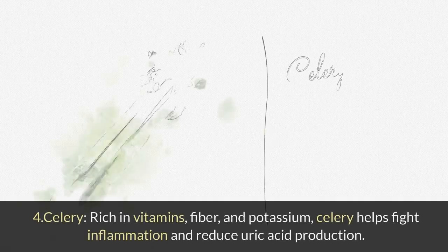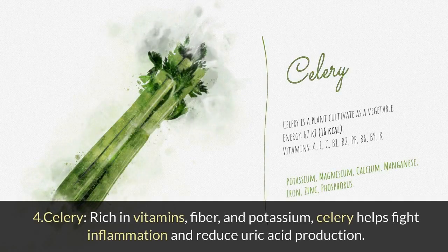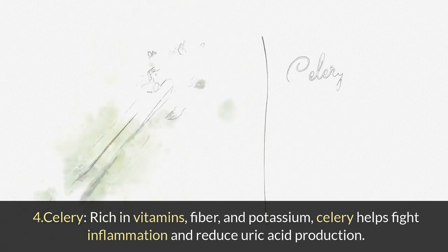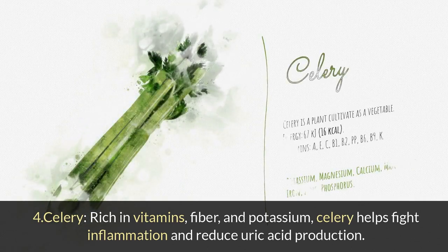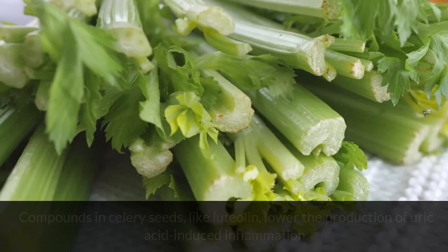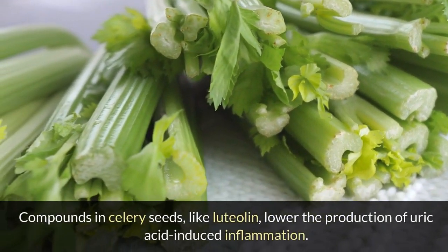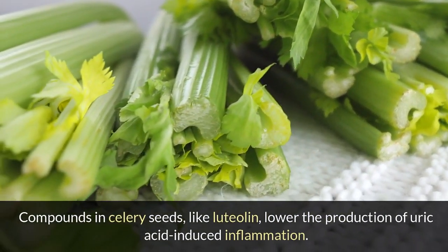4. Celery: Rich in vitamins, fiber, and potassium, celery helps fight inflammation and reduce uric acid production. Compounds in celery seeds, like luteolin, lower the production of uric acid-induced inflammation.